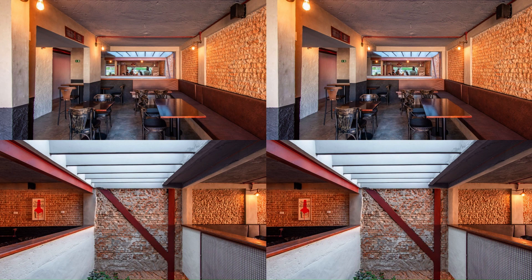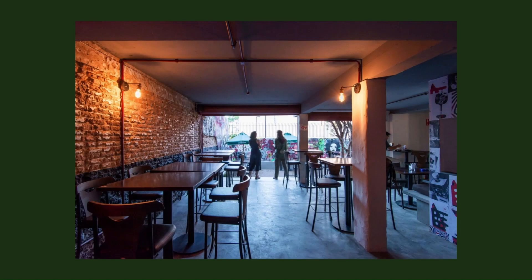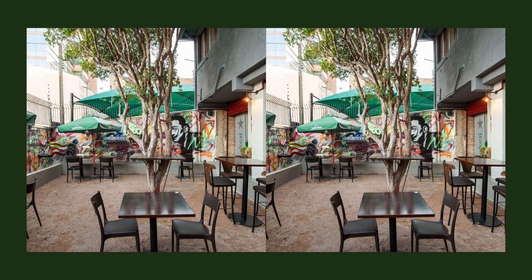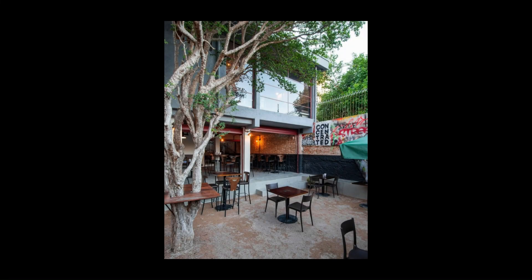The continuous environment is divided between the floors, allowing for a design that brings together different activities that flow in an integrated way in the space. The urban insertion of the lot directly reflects on the fundamental decisions of the project, as at the other end of the street there is a large square.